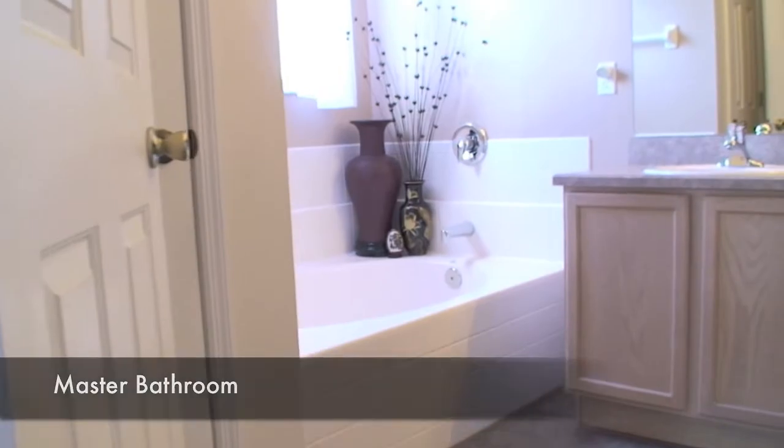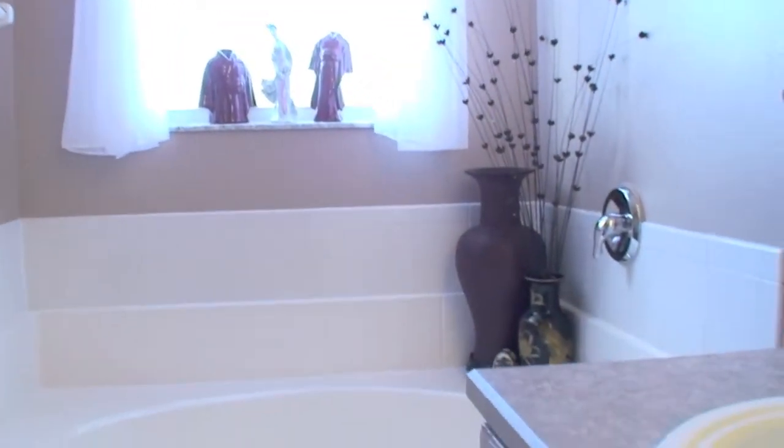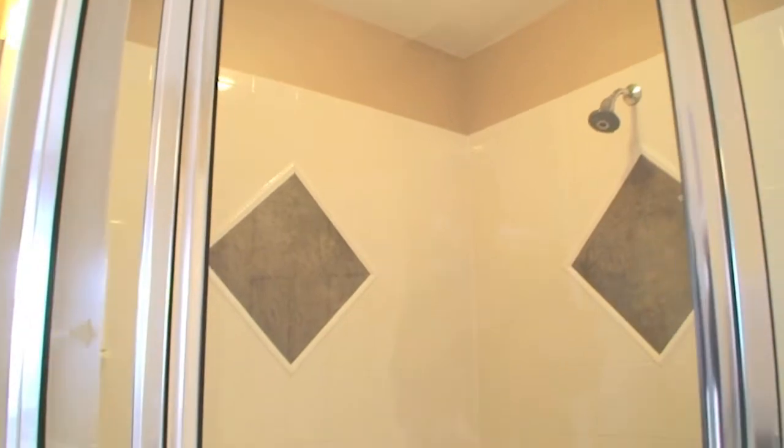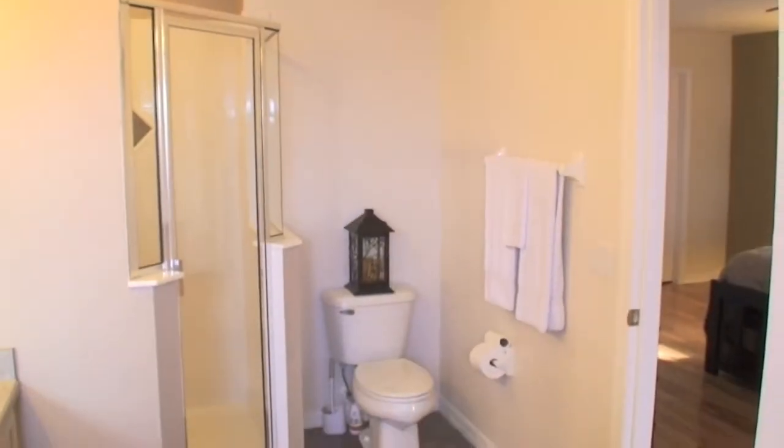The master bathroom is exquisite as well — Roman tub, nice cabinetry, double sinks, an awesome shower complete with inlaid tile, and tile flooring in there as well.